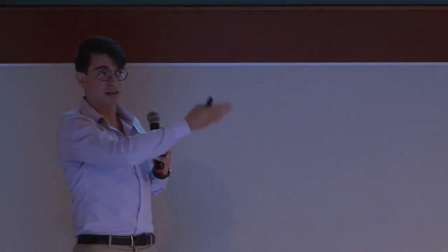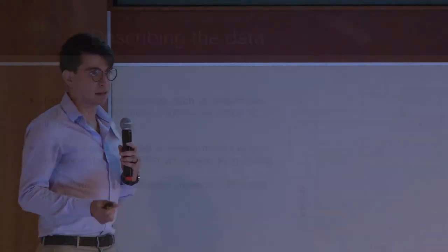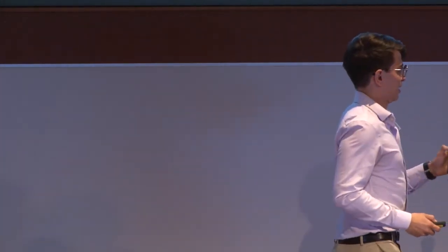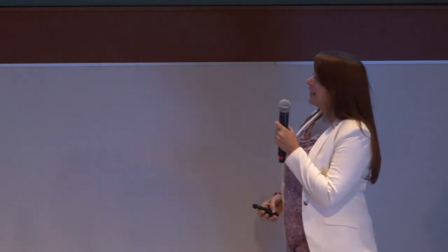One way we did this was by manually extracting features from these datasets — things like the straightness of the trajectory and parameters describing the light curve shape and average brightness. We manually extracted these features from 200,000 objects and ran them through a random forest classifier. It turned out to do pretty well: a precision of about 90% — meaning 90% of what the algorithm called a meteor was actually a meteor — and a recall of 81%. It also works very fast: 200,000 objects that would take a human weeks was done in a few minutes.